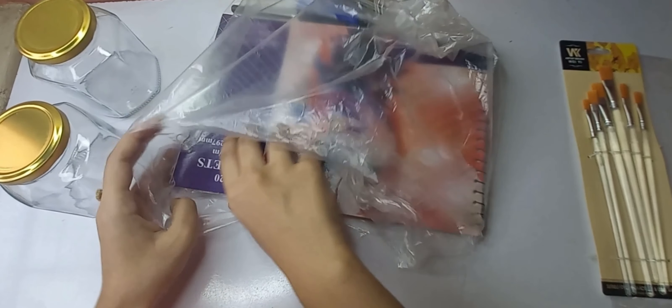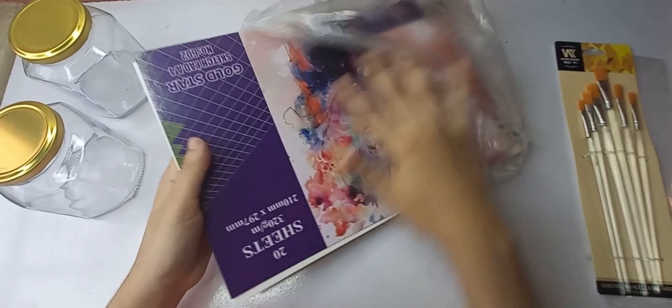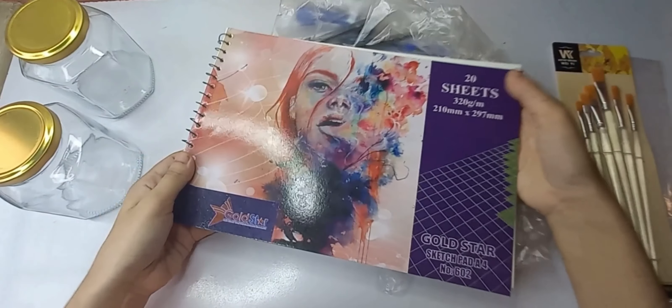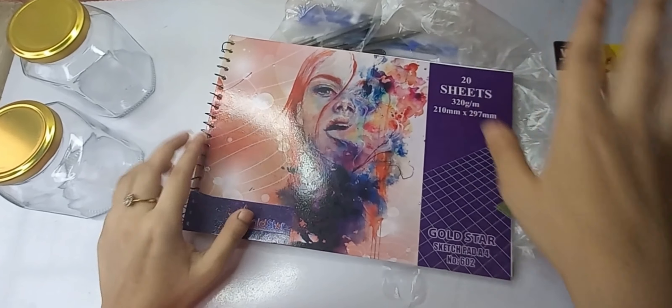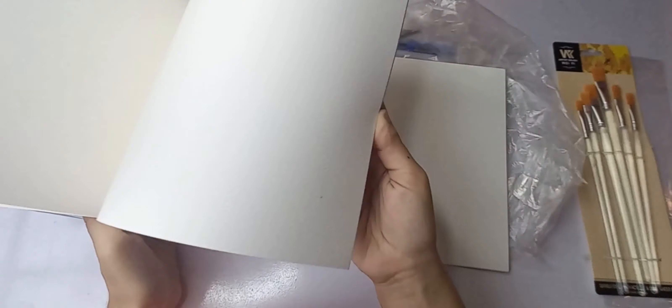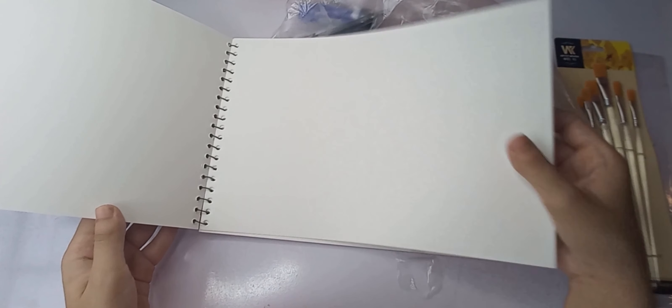I like the sketchbook. It's a simple sketchbook. I wanted to use hard paper and this paper is a hard one, as you know.